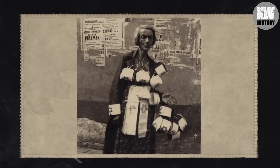An elderly Jewish woman sells armbands with the Star of David on the street of the Warsaw Ghetto.